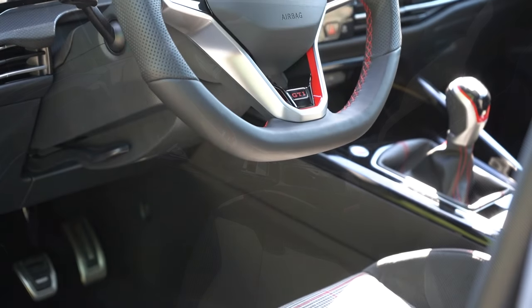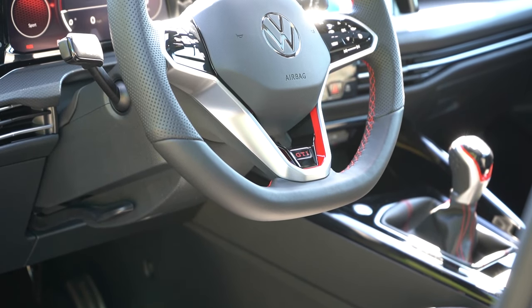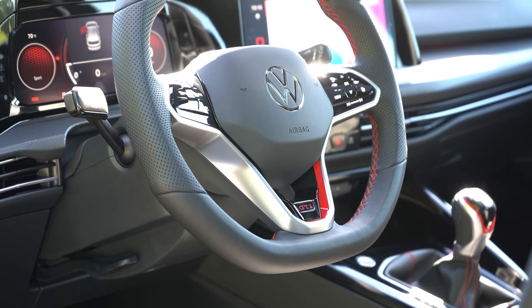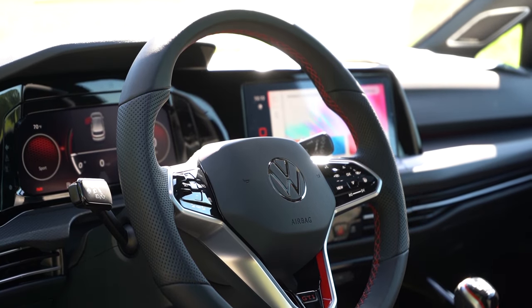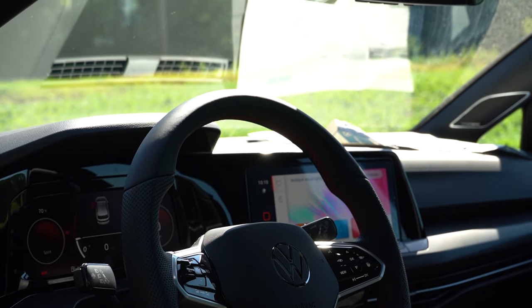Taking a look at the steering wheel: it is tilt and telescoping, leather-wrapped, and heated for every single trim level across the board. I like the GTI lettering found in the bottom portion. The 10-and-2 grips are on the thicker side — not BMW M Sport thick — but it's done perfectly here.